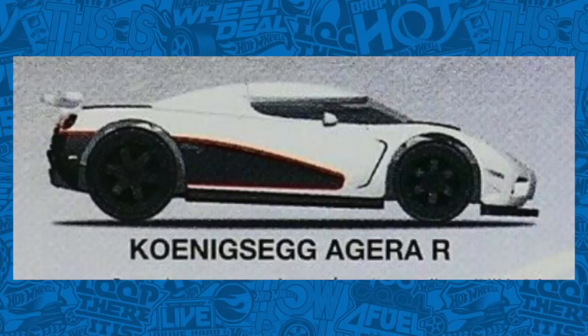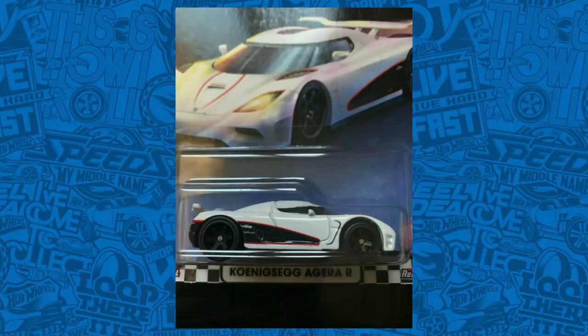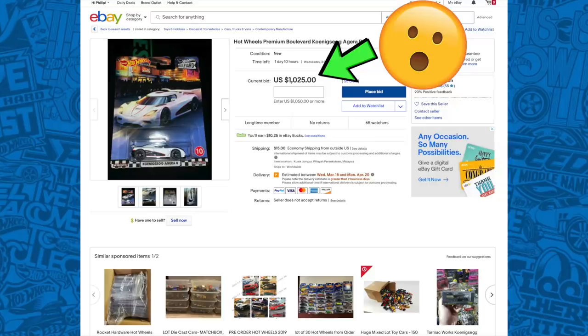One of the most anticipated Hot Wheels to be released in 2020 is the Koenigsegg Agera R, which will be released in the Hot Wheels Premium Boulevard series. It's finally popping up online, now displayed on its card in its official form. This car does not disappoint — it looks spectacular and I can guarantee people are going to be on the hunt for this one. In fact, if you look up on eBay right now, there is one with bids up to over $1,000. I think that's absolutely crazy — you should just wait and find it in store, where it will probably go on sale for $5.99.